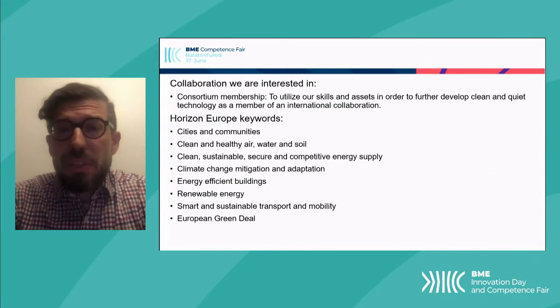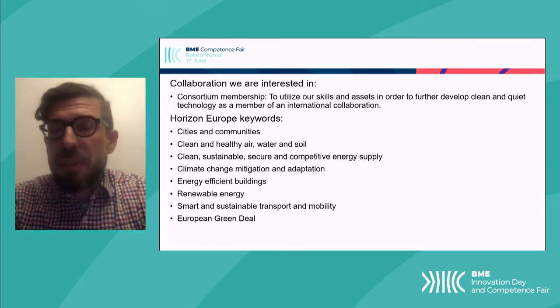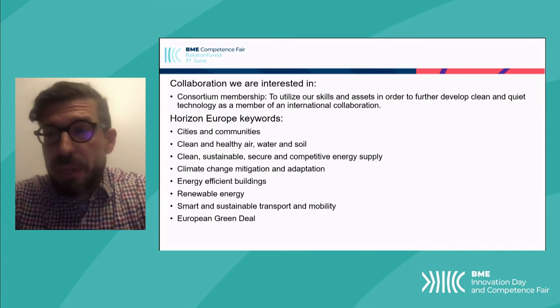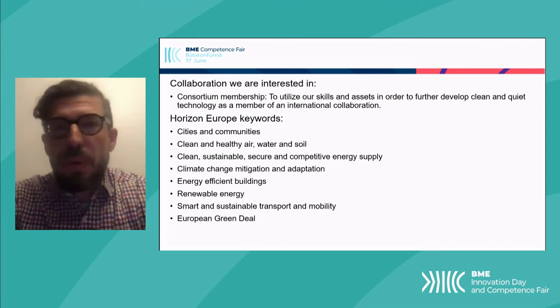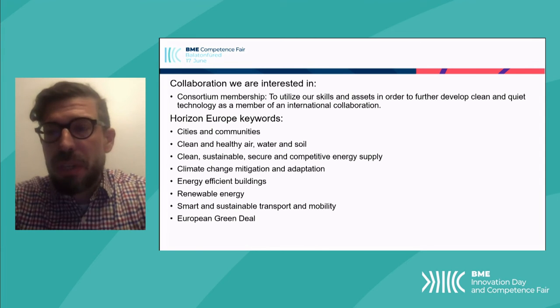Our goal is to utilize our skills and assets in order to further develop clean and quiet technology as a member of an international collaboration. Therefore, we're looking for partners who need help with combined aerodynamic and aeroacoustic investigations. There are many keywords which this can apply for, since it's applied in many areas. I've just listed a few from the Horizon Europe keywords list, but we're interested in many different topics and we'd love to help you.